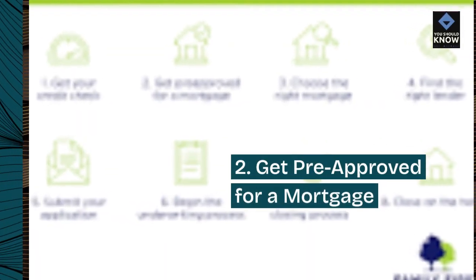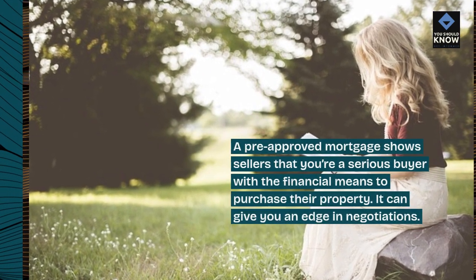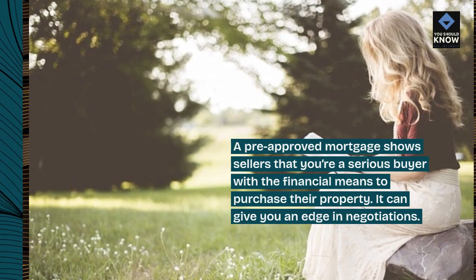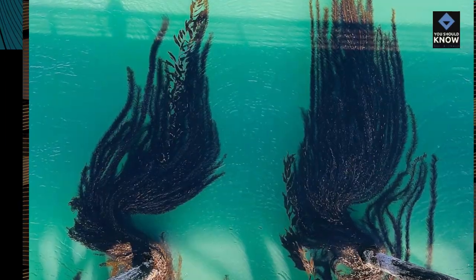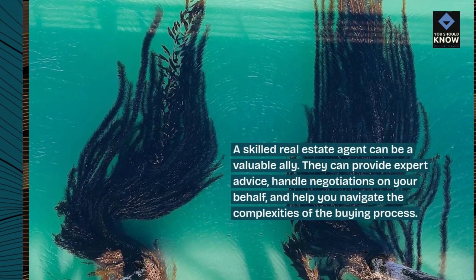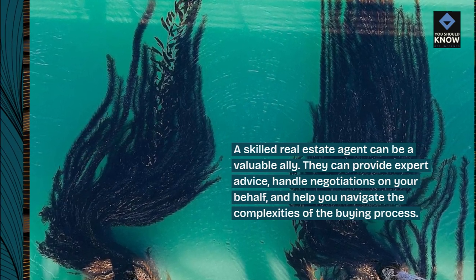2. Get pre-approved for a mortgage. A pre-approved mortgage shows sellers that you're a serious buyer with the financial means to purchase their property — it can give you an edge in negotiations. 3. Hire a real estate agent. A skilled real estate agent can be a valuable ally. They can provide expert advice, handle negotiations on your behalf, and help you navigate the complexities of the buying process.